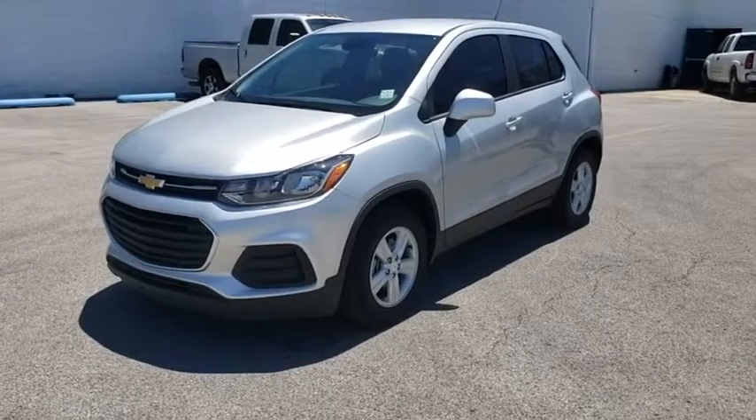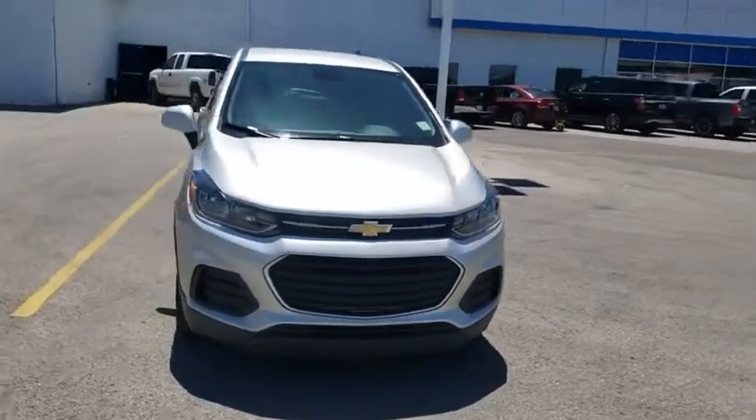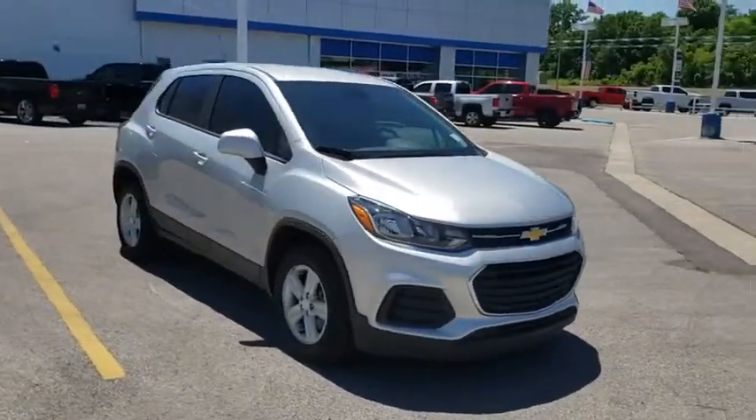2019 Chevrolet Trax. The Trax is tiny on the outside, but remarkably spacious within. It comes with a clean and modern interior.